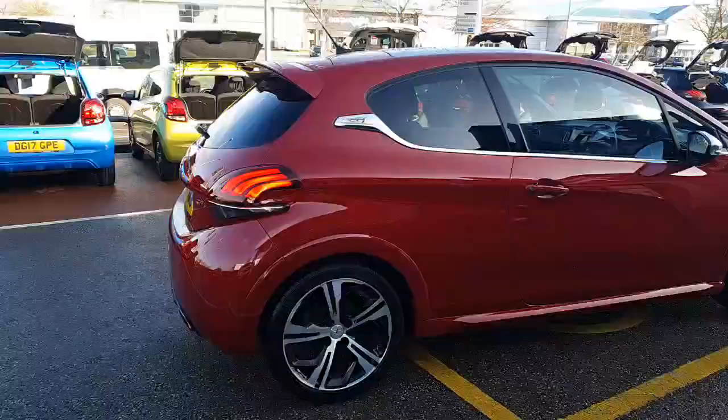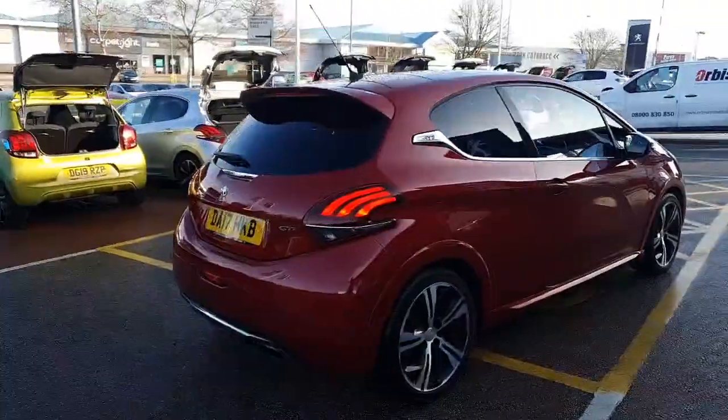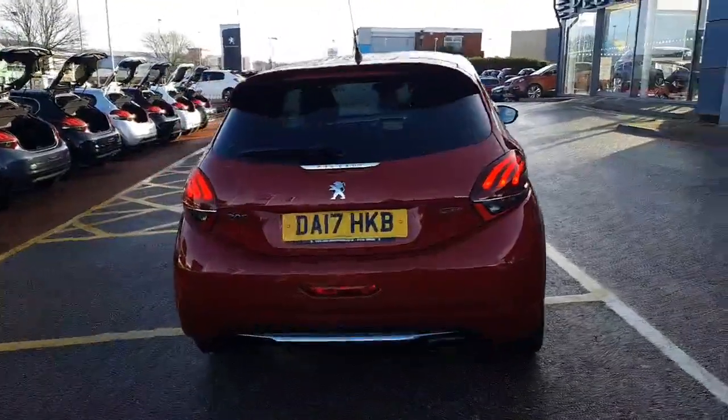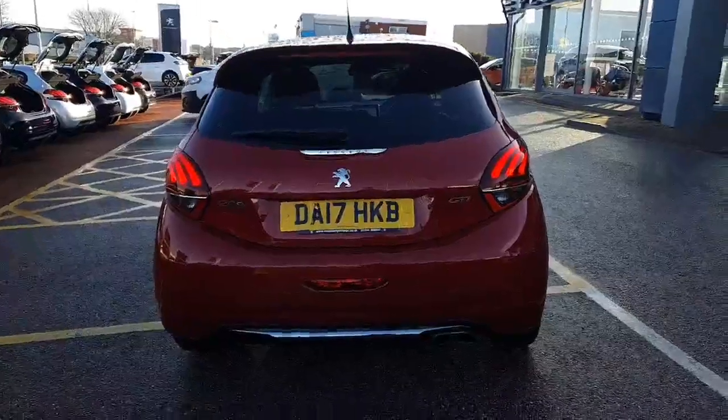They come with front and rear parking sensors, with tinted windows on the side and the rear. The parking sensors are flush to the bodywork and color-coded.